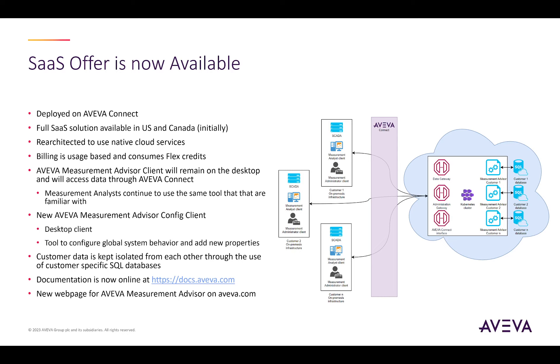The client can be downloaded from Aviva Connect and then installed on the desktop. Once this step is complete, the user starts the client like usual, selects Aviva Connect, enters their credentials, and then uses the client just like before. The user documentation for the solution is now available online at docs.aviva.com, and there's also a new web page for Aviva Measurement Advisor on the aviva.com website.